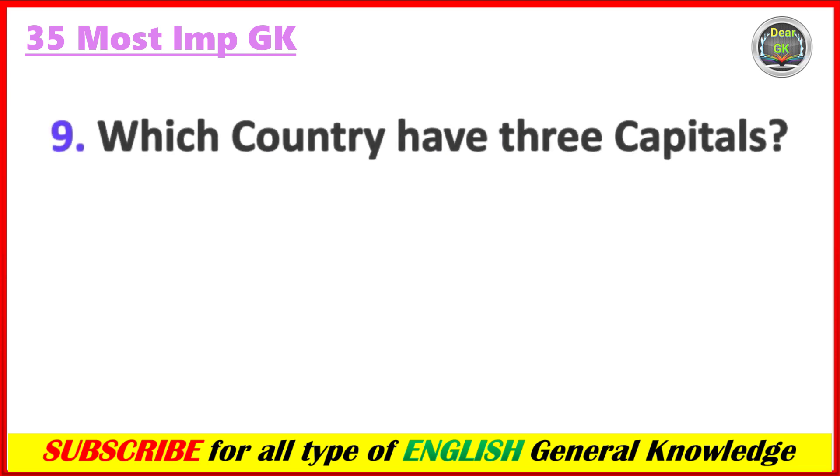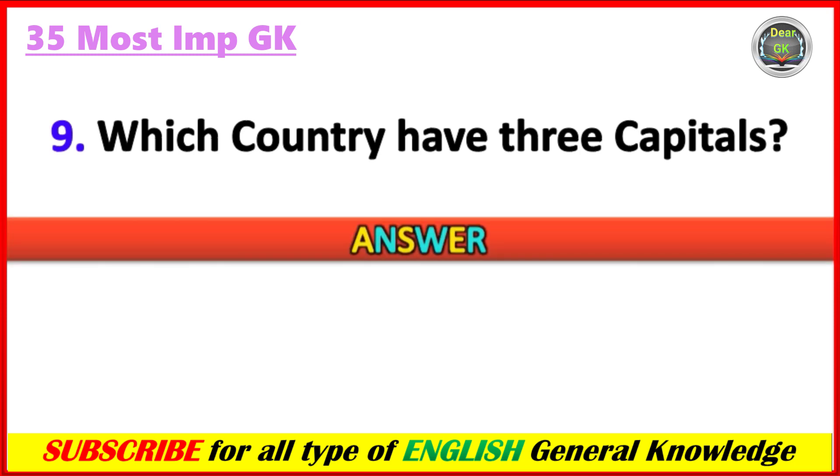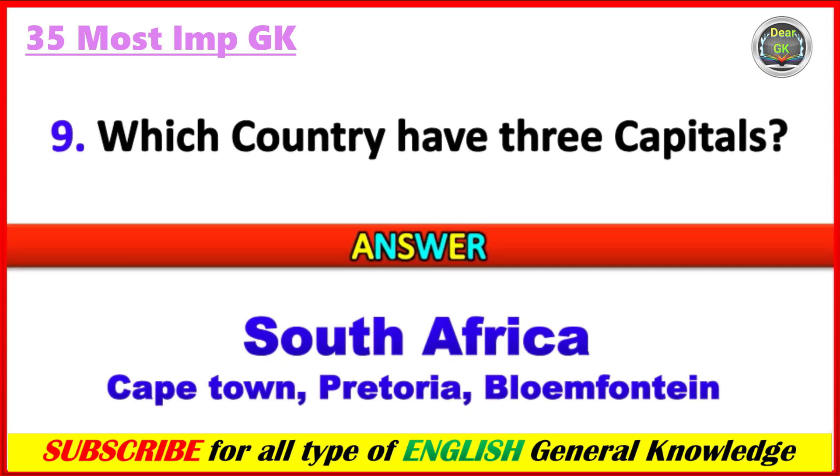Which country has three capitals? Answer: South Africa, and the capitals are Cape Town, Pretoria, and Bloemfontein.